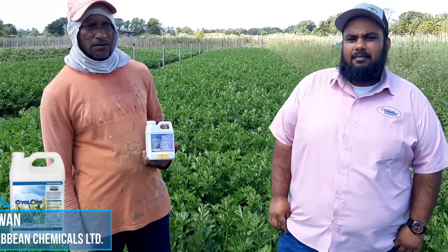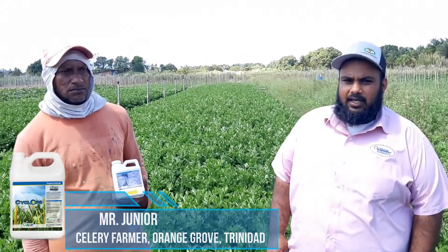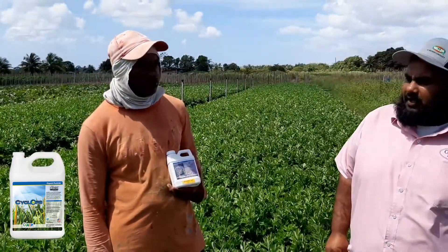Good morning viewers, my name is Marlon Ramkelawan, I'm an agronomist for Kiribet Chemicals and Agencies Limited. This morning we're in the lovely farming community at Orange Grove estate, and with me today is one of our prominent celery farmers by the name of Junior Pleasant.